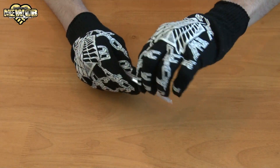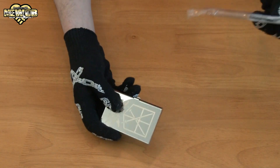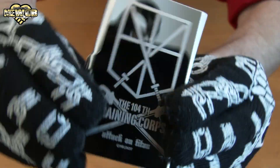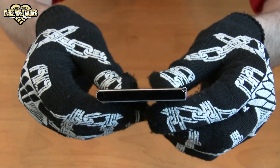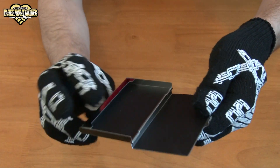Attack on Titan card case — 630 yen. Pretty awesome. Let's open up this package and see what it looks like inside. It looks very nice, very shiny. Wow, very, very cool — very, very nice. It also has a mirror.